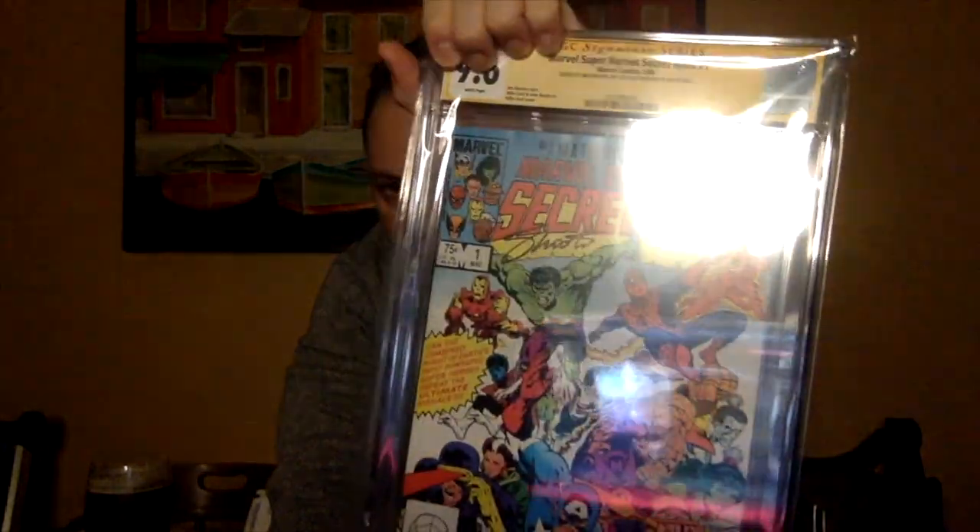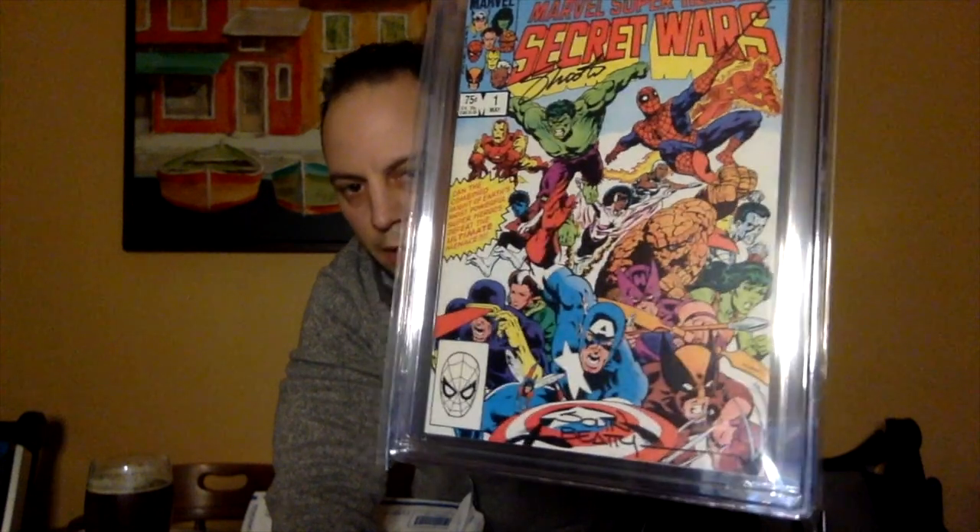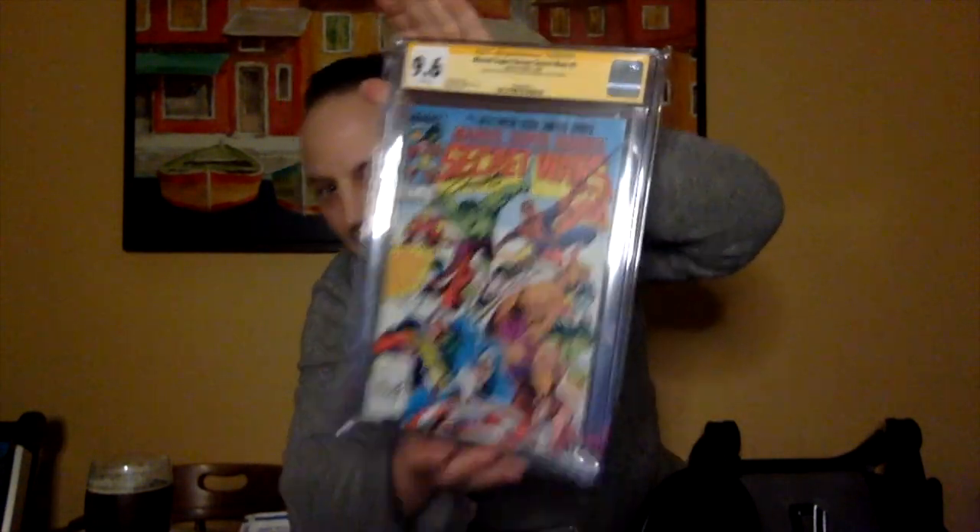Likewise with the next book — hopefully we get the same thing. Considering I got that at a 9.6, I'm going to assume it's going to be a 9.6 as well. Second book. We always like to inspect the cases too — make sure there are no cracks or imperfections. Looking at this book, I probably should have pressed it, because it looks like there's a little bit of an indent on the side. No matter. You got the Jim Shooter signature at the top and that nice John Beattie signature on Cap's shield. What did we get? 9.6. Excellent.